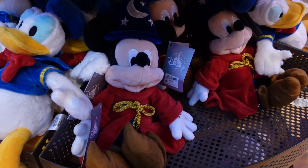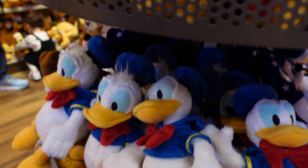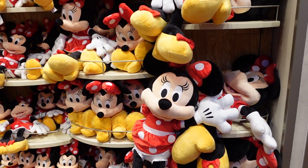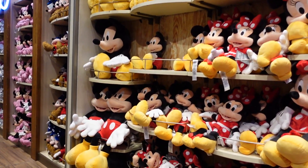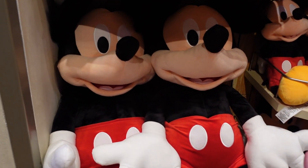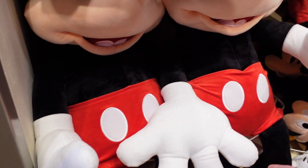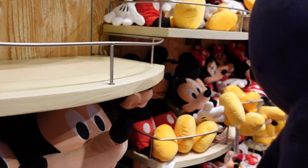Look at this Sorcerer Mickey — $24.99, a little bit smaller. Limit two per item per guest — they are limiting on quantities. There's a Donald, a Mini, Mickey just there, and if you don't want a small plush you could go for a giant plush. I mean, why not — go big or go home! We can't find the price on giant Mickey — he would need his own seat on the plane. This other Sorcerer Mickey is a bit bigger — $34.99, kind of the medium style.